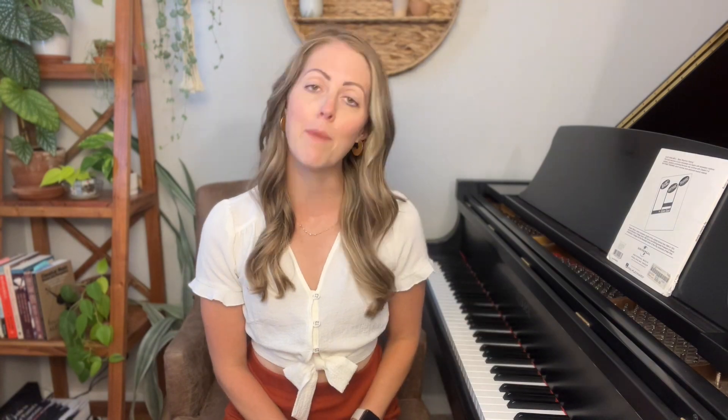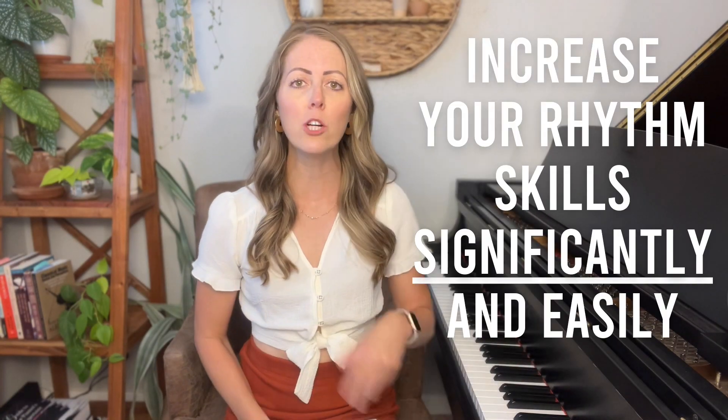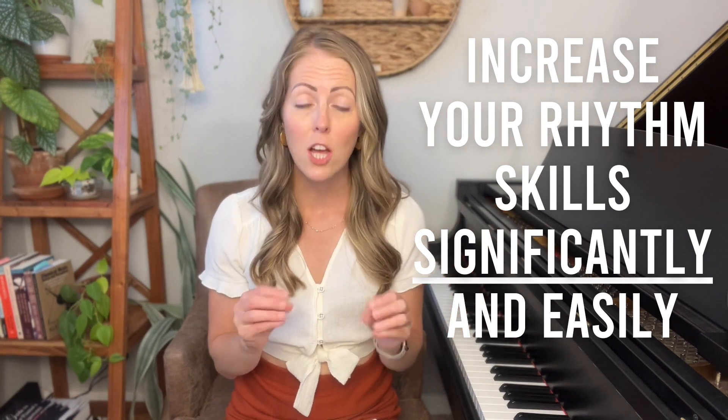So in today's tutorial, I'm going to cover five points about rhythm. In these points, I'm going to show you how you can use this book, Rhythmic Training by Robert Starer, to increase your rhythm skills significantly and easily so that you don't reach that plateau. The things I'm going to suggest will not add a bunch of time to your practice routine, but the benefits are huge.